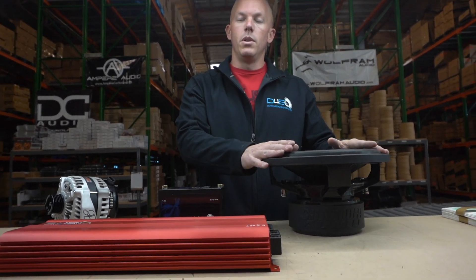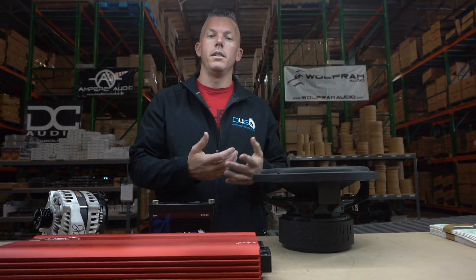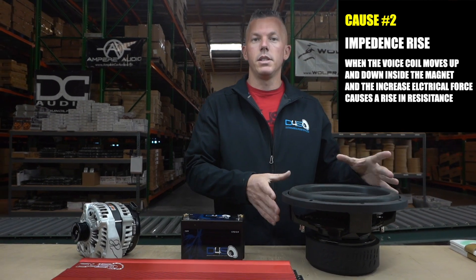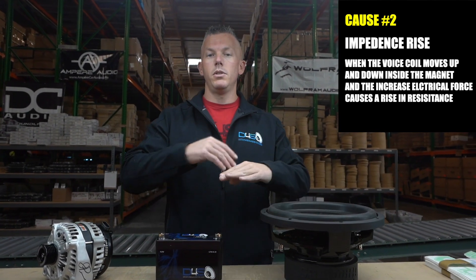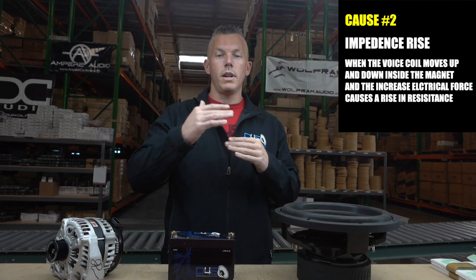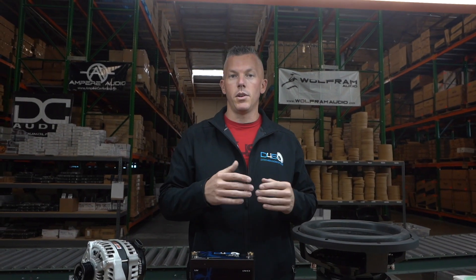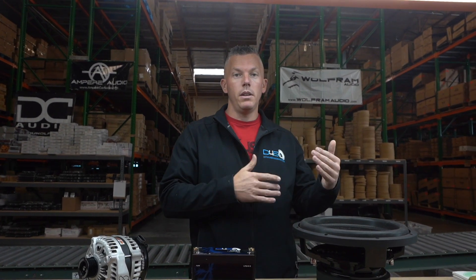Even if you do have a dual two ohm sub wired to one ohm, you also have something called impedance rise. Impedance rise is when you start playing your system and your impedance goes up. You could be wired at one ohm, but as soon as you start playing, the impedance can rise — I've seen people go up to eight or nine ohms when playing their system. An amplifier is going to put out way less power at eight ohms than it does at one ohm.